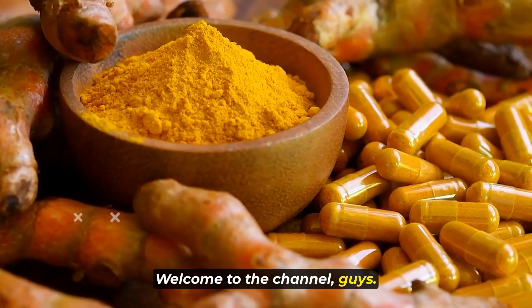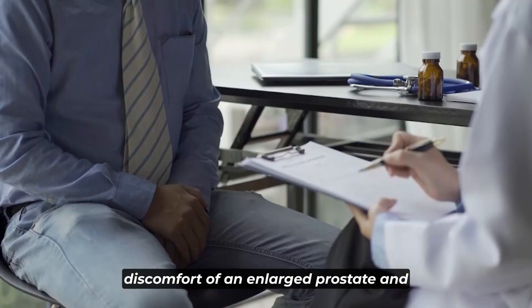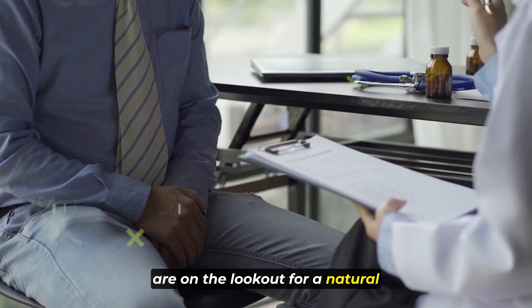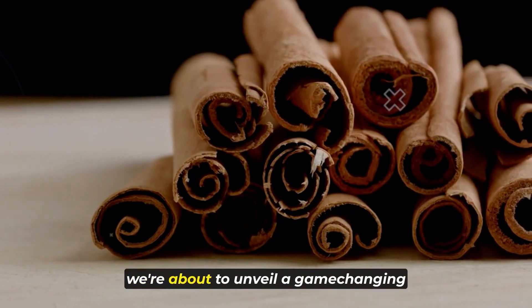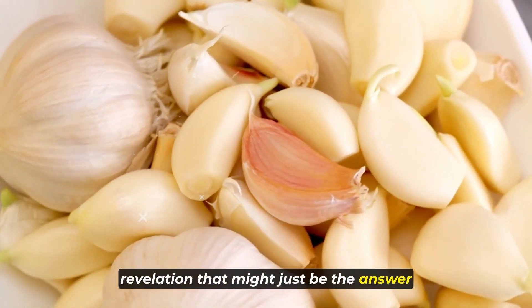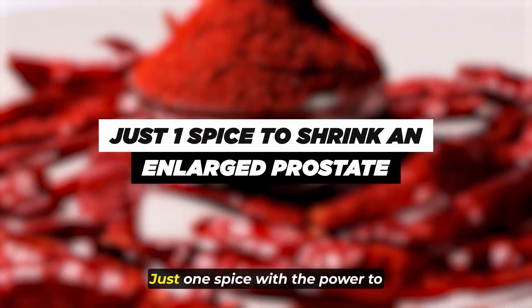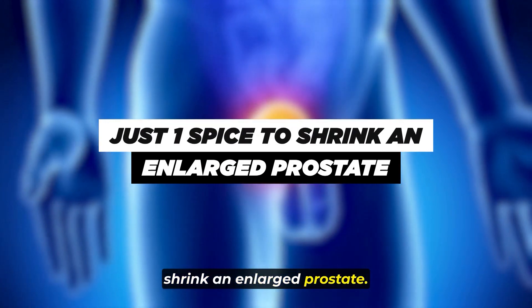Welcome to the channel. If you've been struggling with the discomfort of an enlarged prostate and are on the lookout for a natural solution, you're in the right place. Today, we're about to unveil a game-changing revelation that might just be the answer you've been searching for — just one spice with the power to shrink an enlarged prostate.